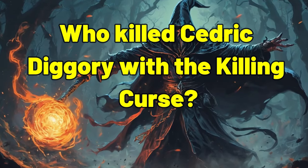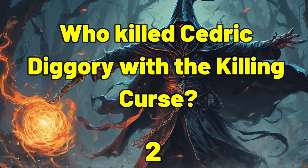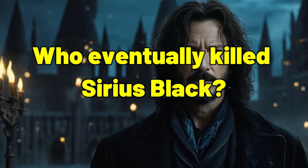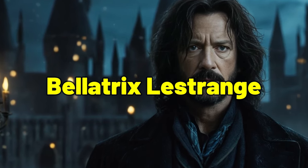Who killed Cedric Diggory with the Killing Curse? Peter Pettigrew, or Wormtail. Who eventually killed Sirius Black? Bellatrix Lestrange.